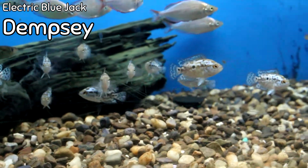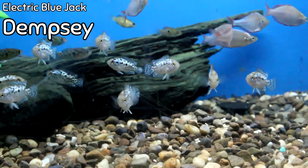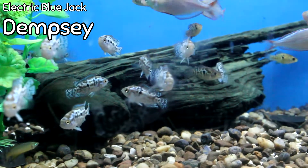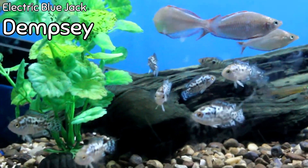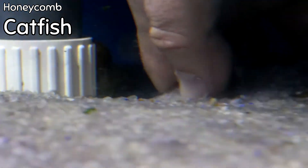If you look down around them, all the electric blue Jack Dempseys have come out. This is how many electric blue Jack Dempseys we got this week — they are at the cheapest price I have ever had them. They are beautiful, lively, and came in eating. We just got them this morning — fantastically beautiful fish.